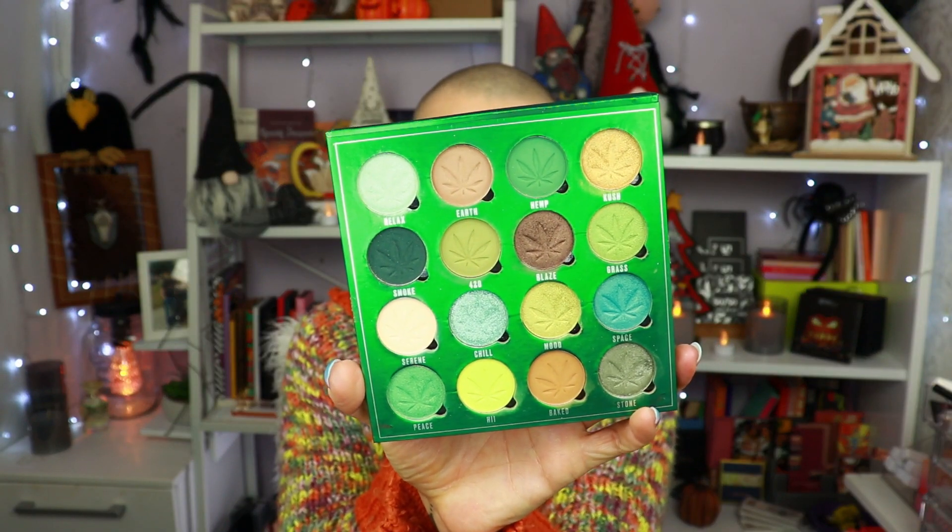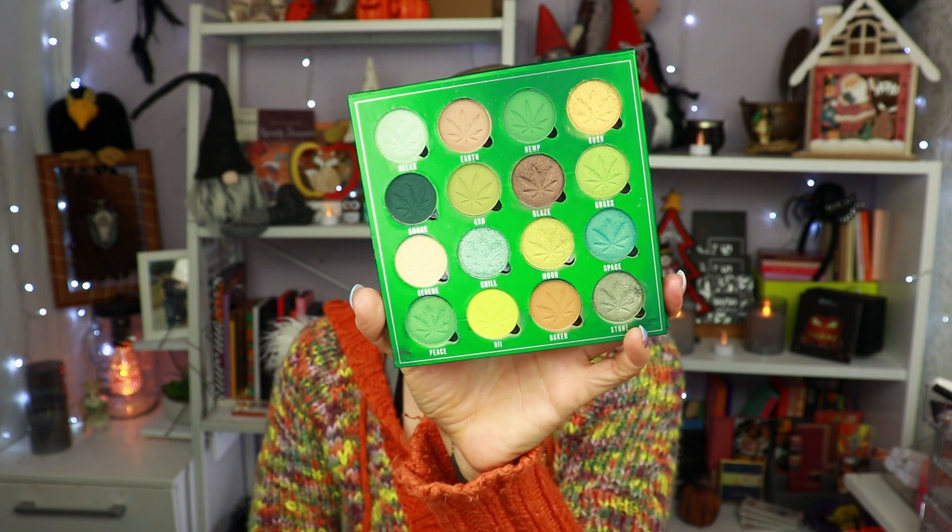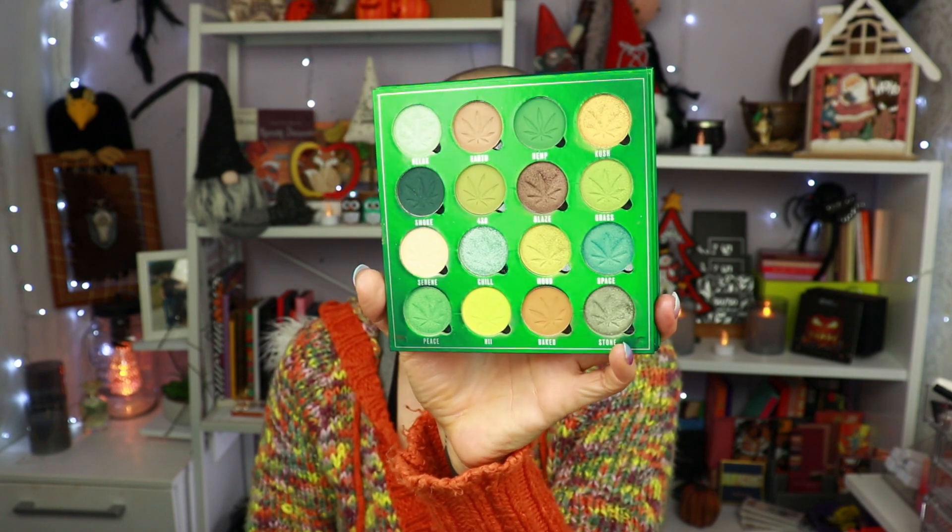Now we are at my top two. My number 2 is the So Dope palette by Makeup Obsession — I've had a lot of fun with it and done a bunch of videos with it. This is also the reason the Avocado palette is where it is, because I really really like this color story. The quality is very very nice — one of my favorite formulas here. The shade Stone is my favorite in the palette. It is also a very nice alternative for the Jeffree Star Sprinkle Fishes green palette, which is also a reason I'm doing this video — to give you options.